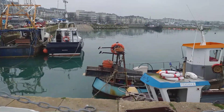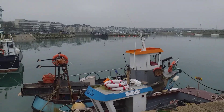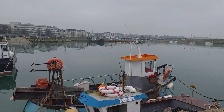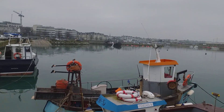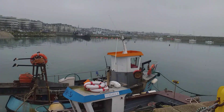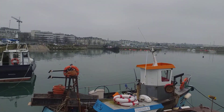You have these trawlers here on the crane. It's a bit of an overcast day, but in the distance you can see the original Dún Laoghaire Old Harbour buildings.